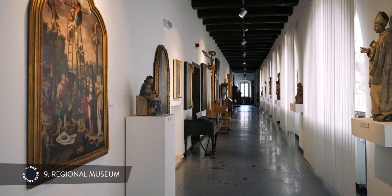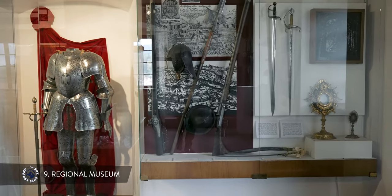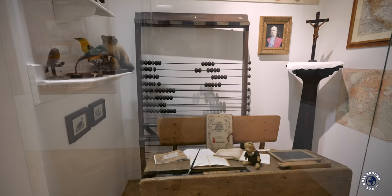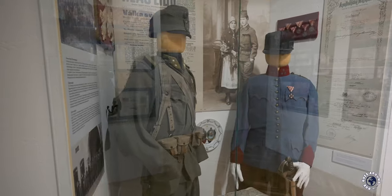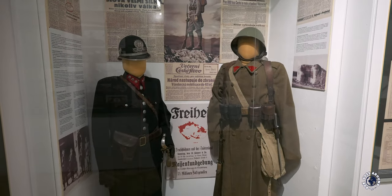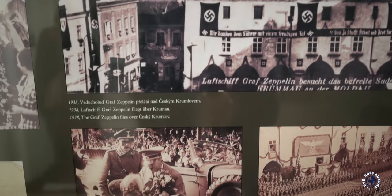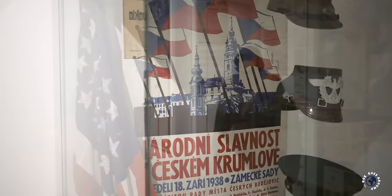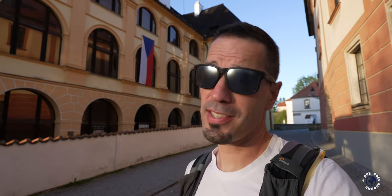Inside the former Jesuit high school is a regional museum with an exhibition showing the development of the region — a great place to learn about the town's turbulent history. Český Krumlov is near the Austrian and German border, and since its foundation its residents were both Czechs and Germans. In the late 15th century, when gold was found nearby, German miners came to settle, shifting the ethnic balance in favour of the Germans. Before World War I, about 85% of the population was German, but after World War II the town's long-time German population was expelled.